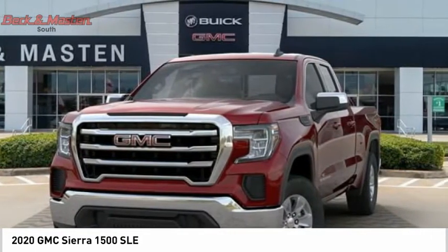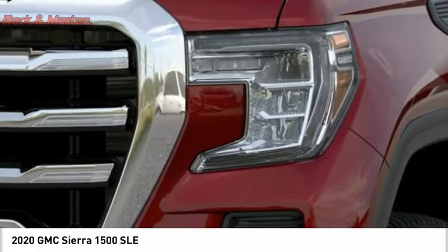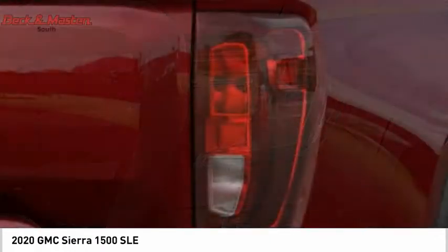Power and advanced technology can both be found in this fantastic truck. This beauty will make even your house keys jealous — drive it today.